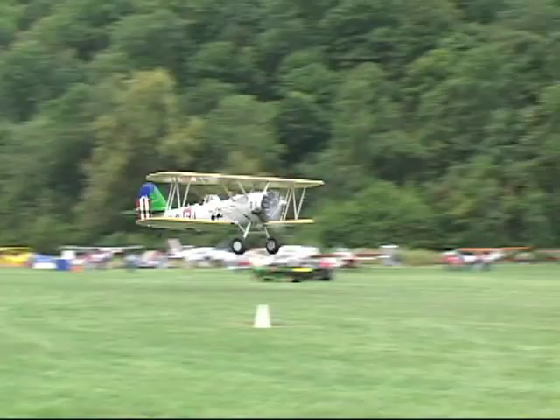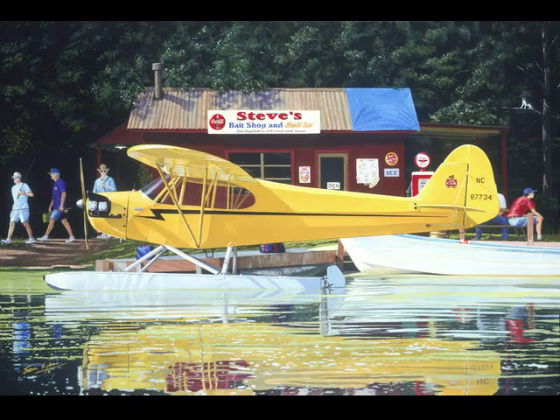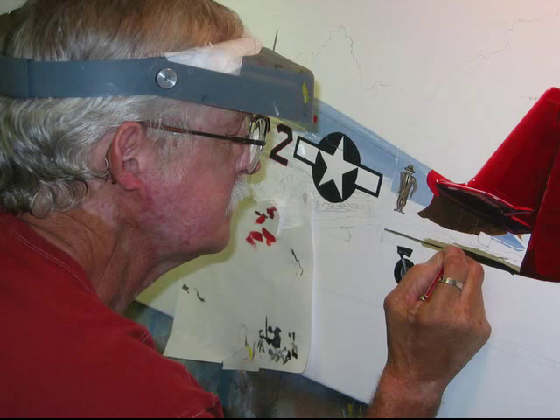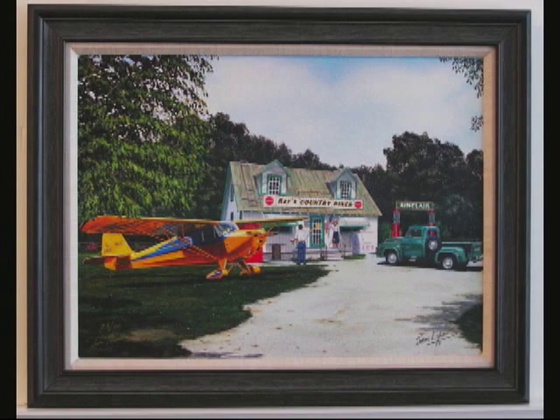Where do the ideas come from? I do a lot of commission work. Sometimes people will tell me they have an idea — they want maybe an airplane here and a building there — and they send me pictures and I put things together. Or I'll come to a show like this, photograph airplanes, then combine them with an old gas station or country store and make a nostalgic scene. It's always best when people let me run with the ball and give me full artistic freedom.